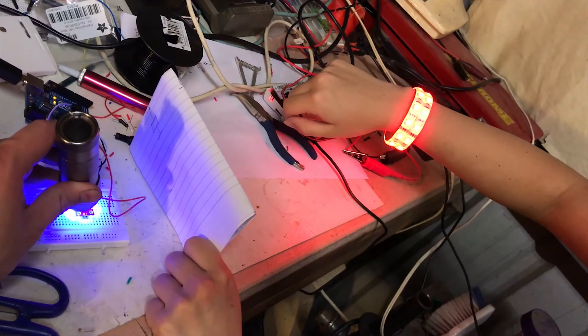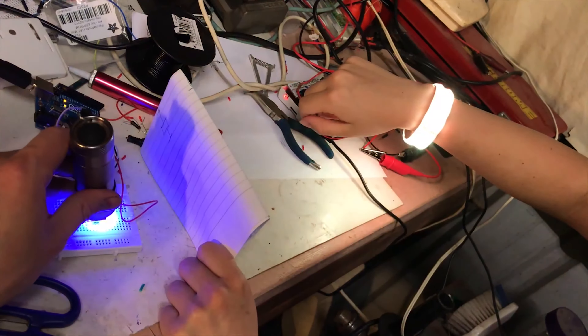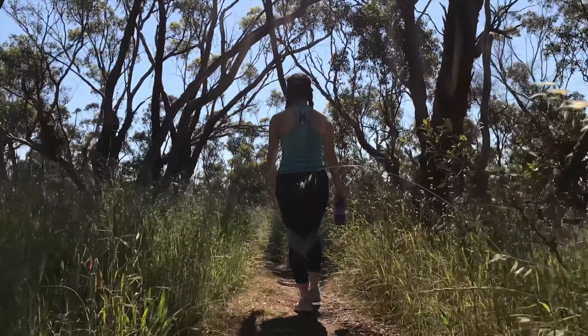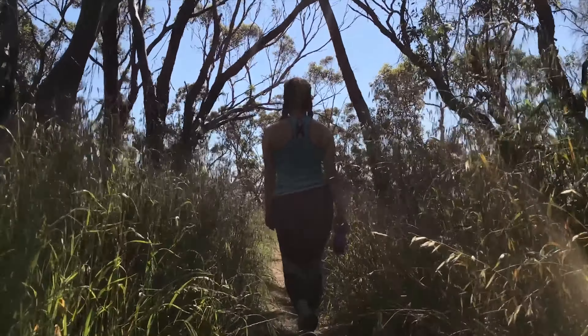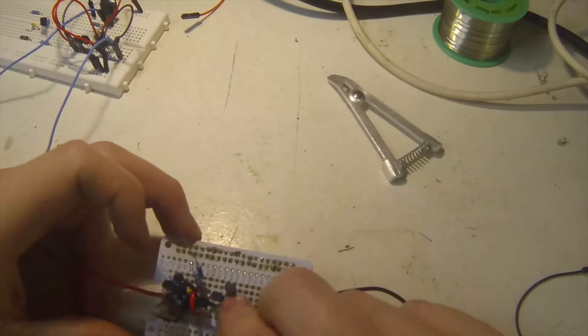This is a real-time tracking device that takes real-time information from where you are, not from a third-party website, which makes our device much more reliable. It's wearable so you can use it anywhere, anytime. It doesn't make you uncomfortable at all, so you can use it when you are out.